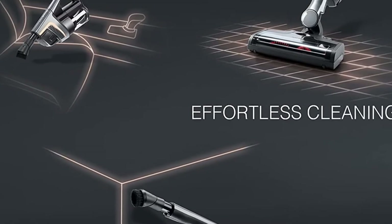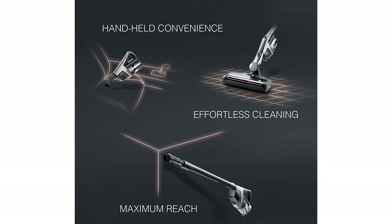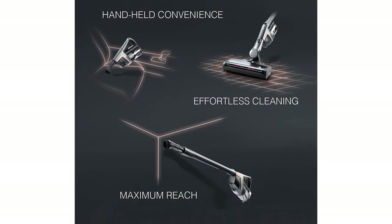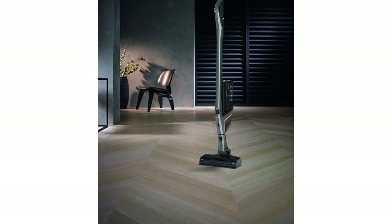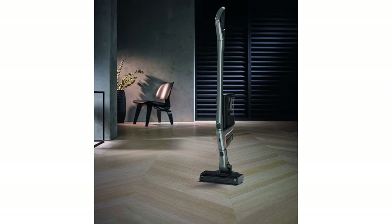Move the power unit and the weight down by the nozzle and it's now easier to push and maneuver across bare floors, area rugs, and carpets. Finally, detach the power unit completely and use it as a handheld for stairs, upholstery, and other above-the-floor cleaning needs.